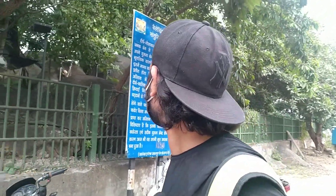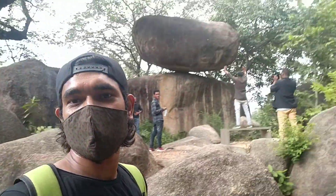We have reached Balancing Rock. We have been told something about this, which we have covered in this video. We are just going to go to the gate, and that was Balancing Rock.